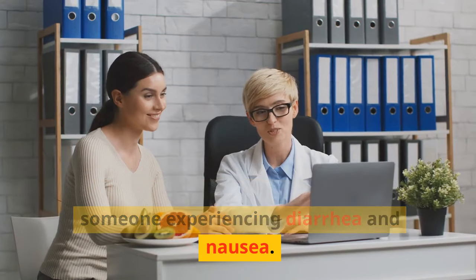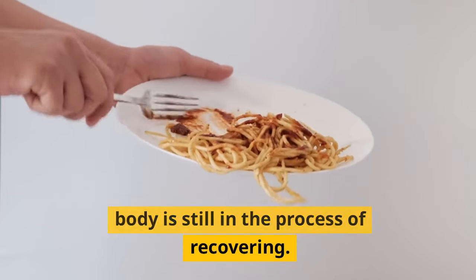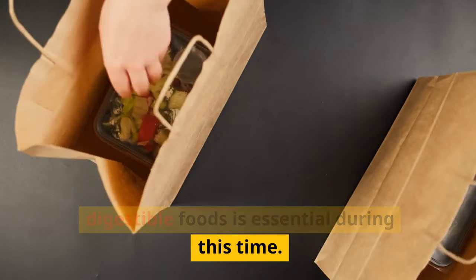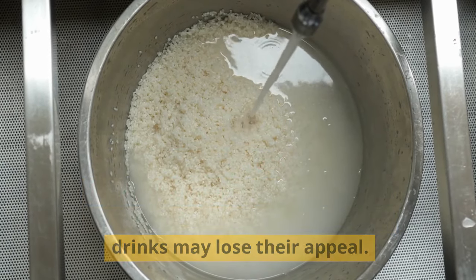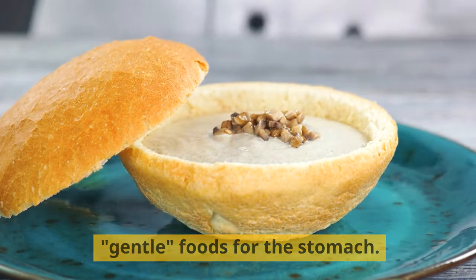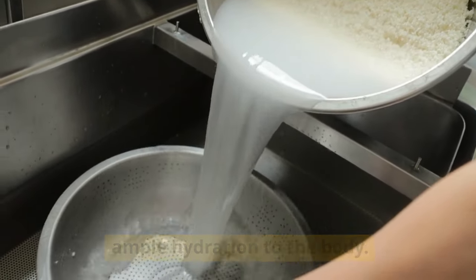Rule 2: When experiencing food poisoning, consume gentle foods for the body. After food poisoning, prioritizing gentle and easily digestible foods is essential during recovery. Drinking rice water or oat water can help soothe stomach pain, alleviate bloating, and provide ample hydration to the body.